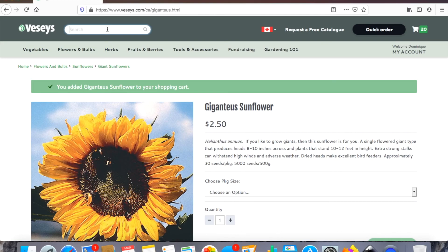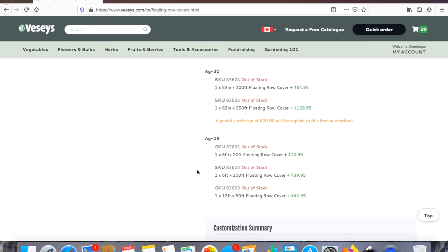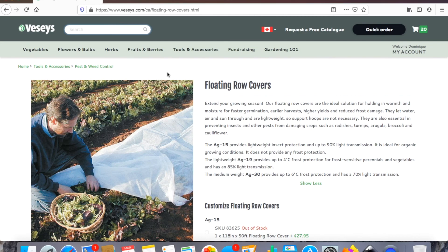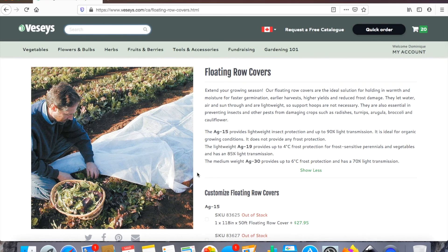I also have netting here — but they are all out of stock right now, so I guess I'll have to look somewhere else for that. I've never ordered netting before and I don't really know what's best or what I should be looking for. If anyone has any tips, let me know in the comments.